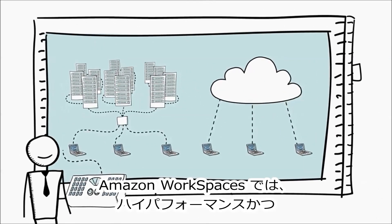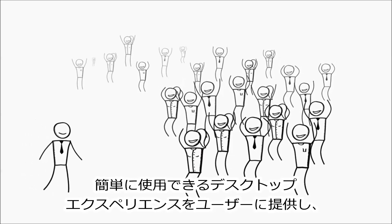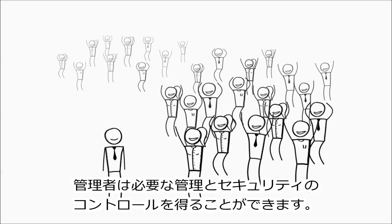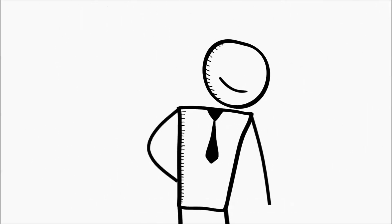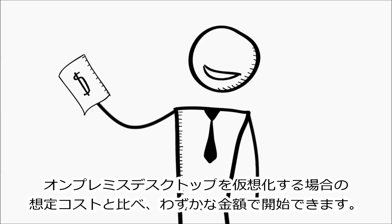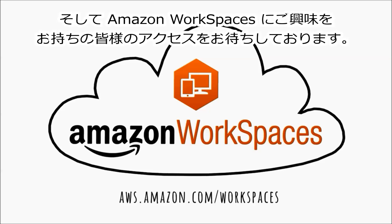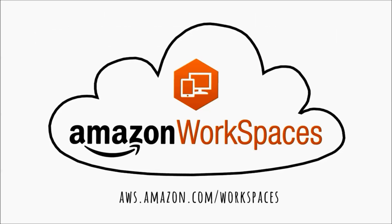Amazon Workspaces enables you to deliver an easy-to-use, high-performance desktop experience to your users with the management and security controls you need. And with pay-as-you-go pricing, getting started costs a fraction of what you'd expect from on-premises desktop virtualization software. To get started with virtual desktops in the AWS cloud, visit our website and start using Amazon Workspaces today.